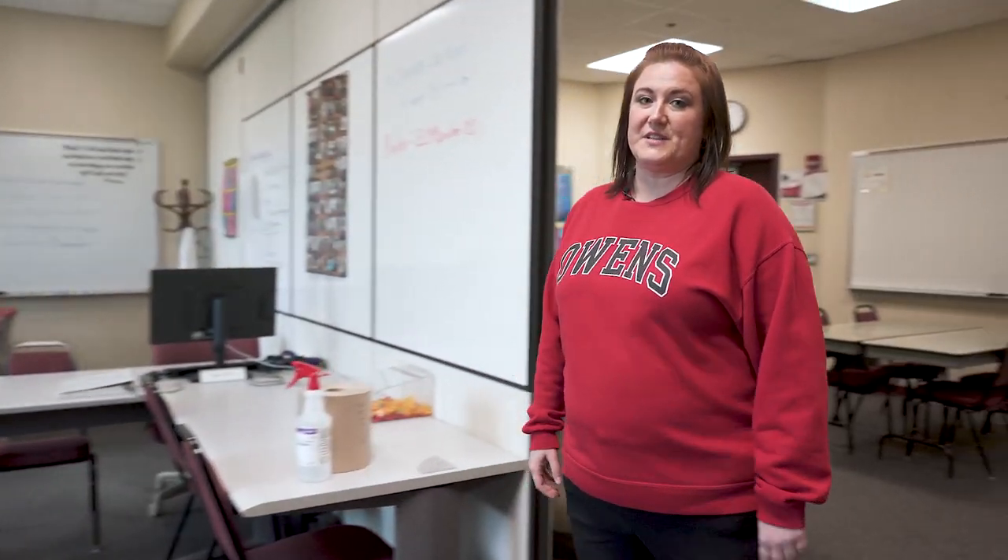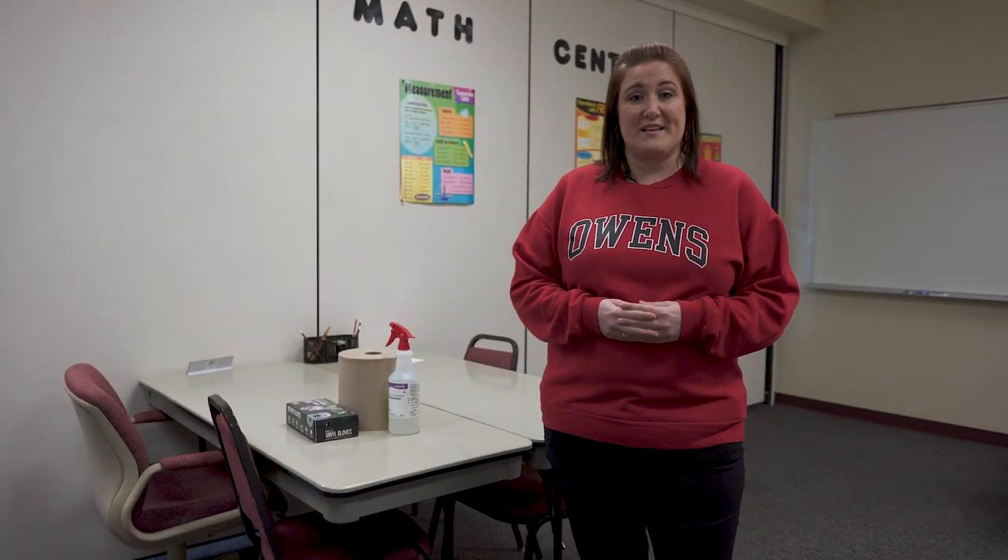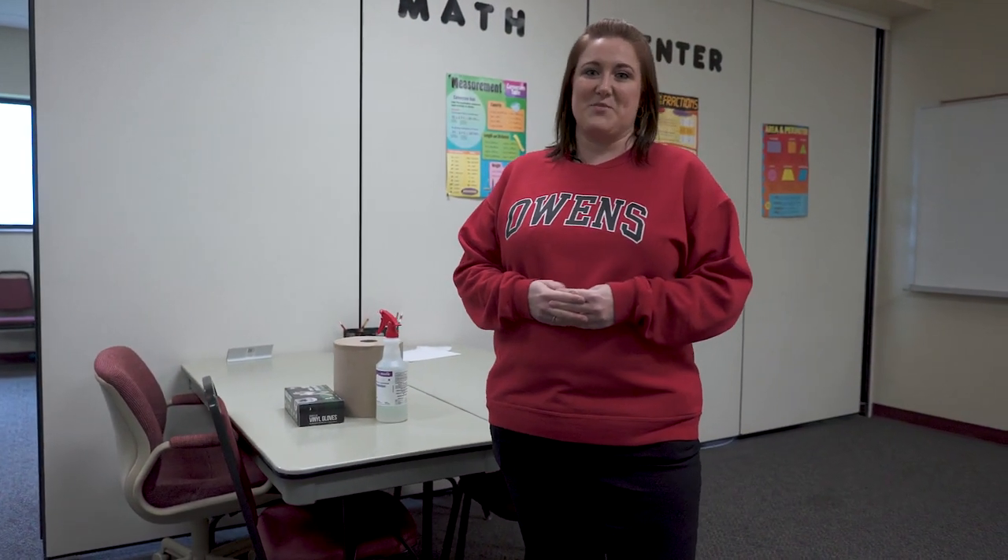Learning Support Services offers free tutoring for all Owens students. We have tutoring in math, science, IST, and writing. Our writing center can help students with papers from any course they might be taking here at Owens. We can also help with test-taking strategies, study skills, and time management.